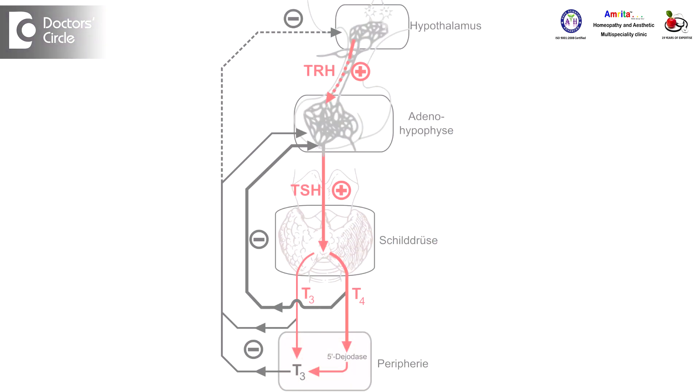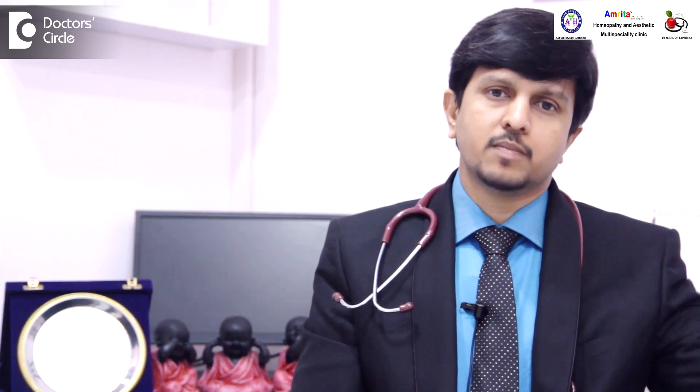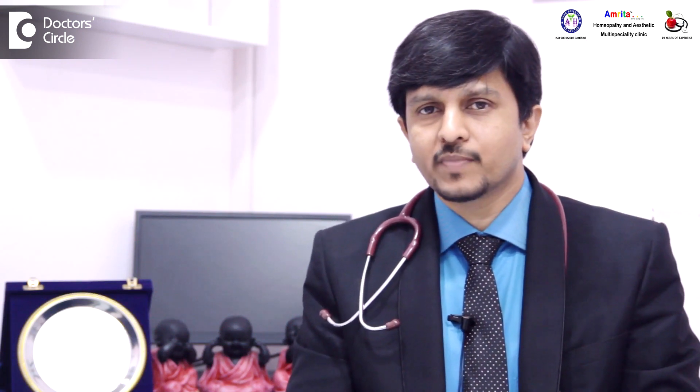That is subclinical hypothyroidism, and in such patients, it is important to correct the function of the gland — either the thyroid gland or the pituitary gland. If it is primary hypothyroidism, the thyroid functions have to improve with homeopathic medicines. If it is secondary hypothyroidism, then the pituitary functions have to improve with homeopathic medicines.